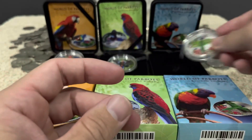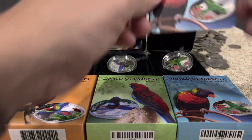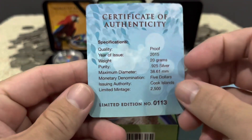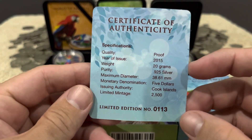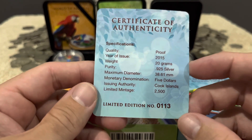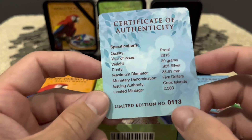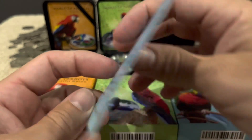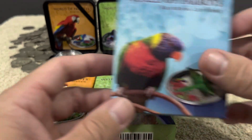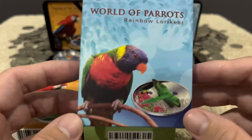Let me show you one of the certificates of authenticity — they're all the same. They are 20 grams of sterling silver, $5 legal tender from the Cook Islands, with the limited mintage. This one has a nice low serial number — number two. You can see on the coin the bird flying.